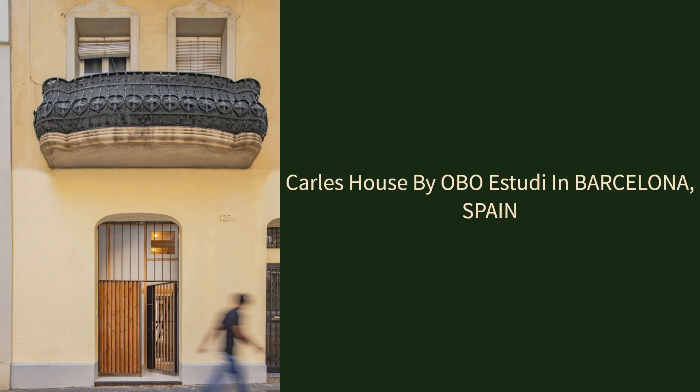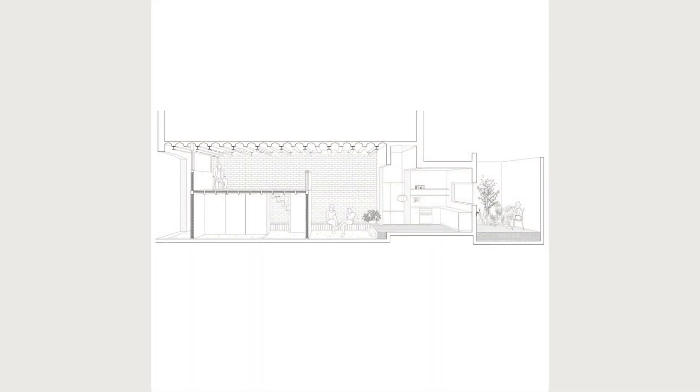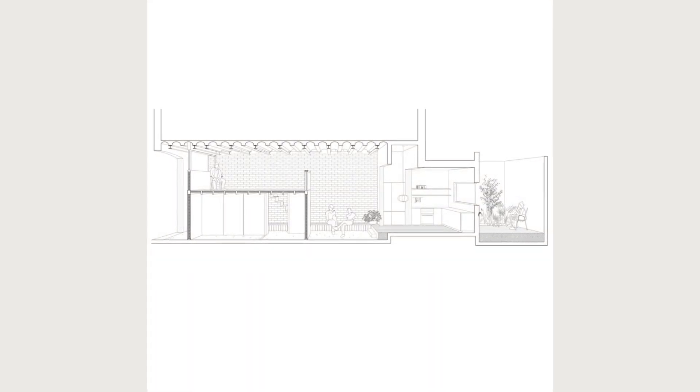Carl's house by Obio Estudi in Barcelona, Spain. Carl's family has an old shop in Barcelona's Sants district which they propose to transform into a home. The space has a ground floor and mezzanine encapsulated between a fairly busy street and a small courtyard inside the block.